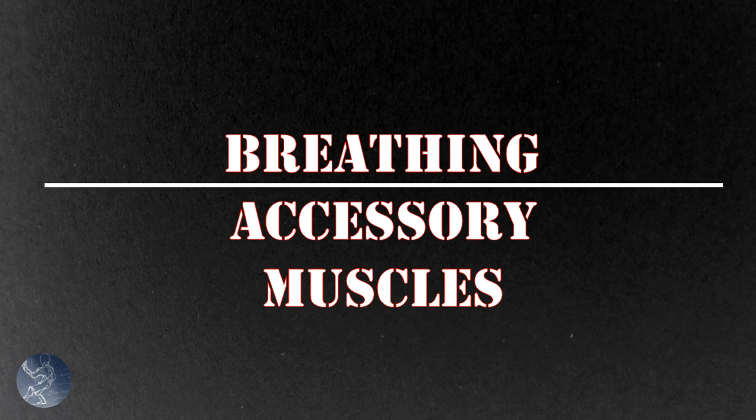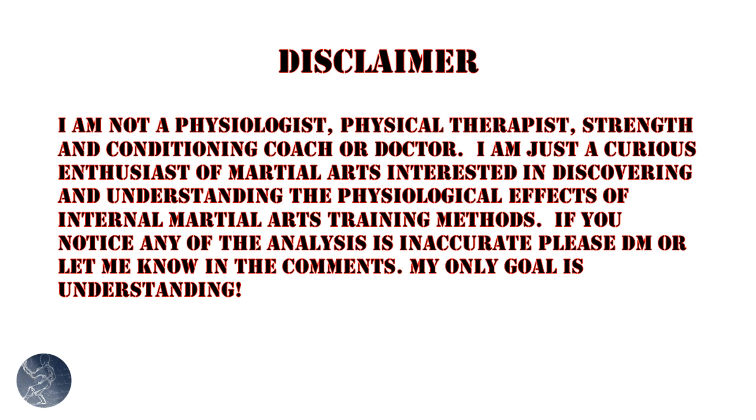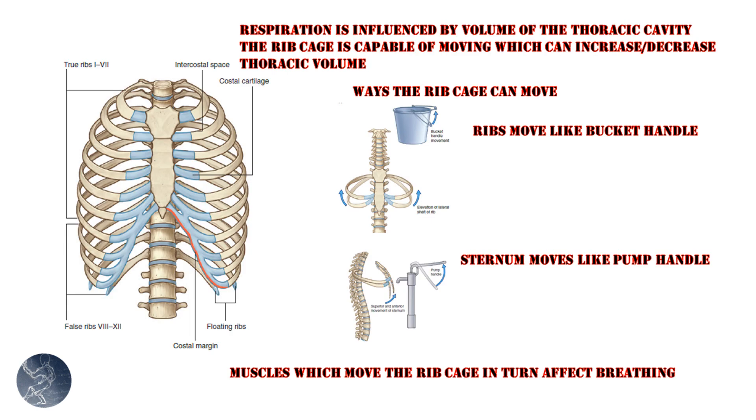While the diaphragm is considered the primary driver of breathing, there are many other muscles which affect breathing due to their influence on the ribcage and thoracic volume. I consider myself a student of martial arts and the human body — I'm not an expert, so learn for yourself. The diaphragm's action increases and decreases the thoracic cavity volume, which then pulls air into the lungs or pushes air out of the lungs.